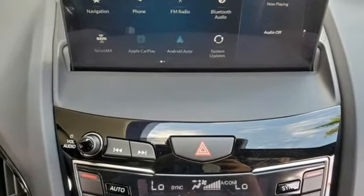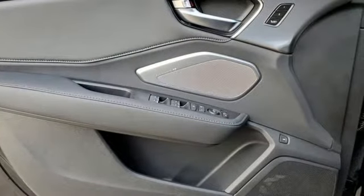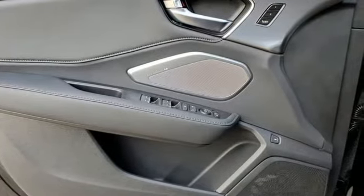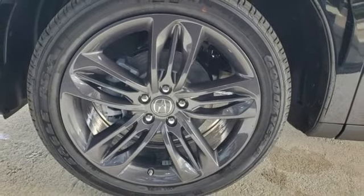Turbo inline four-cylinder engine, gas pressurized shocks, integrated navigation system with voice activation, wi-fi hotspot, dual zone climate control, auto dimming rearview mirror.